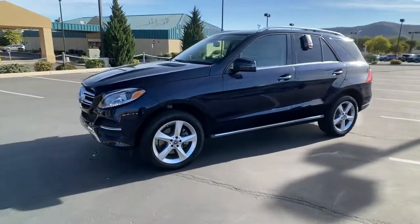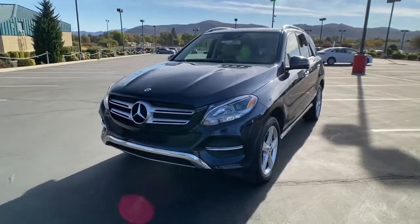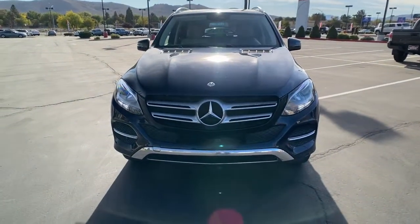Backup camera, engine immobilizer, cruise control, bucket seats, power steering — boldly powerful yet serenely luxurious, that's the GLE SUV.